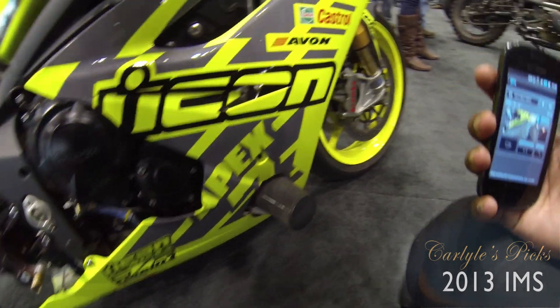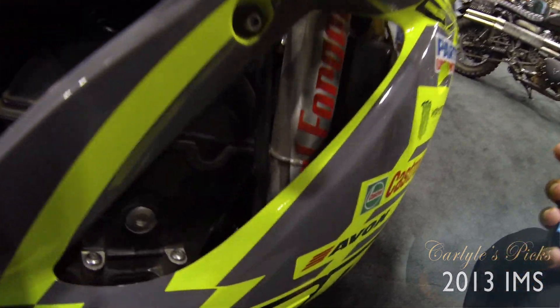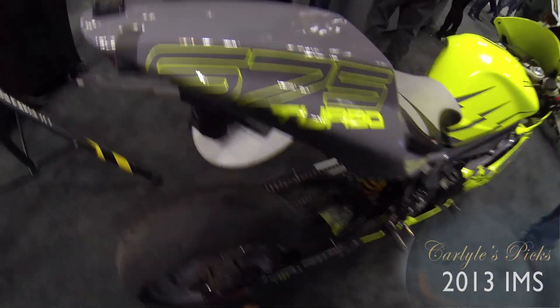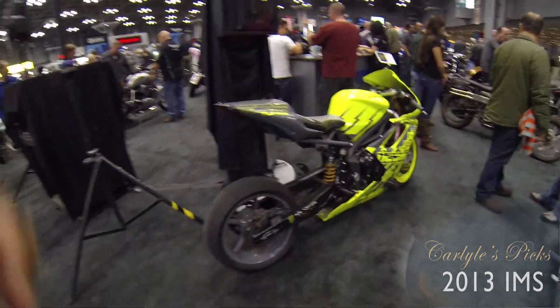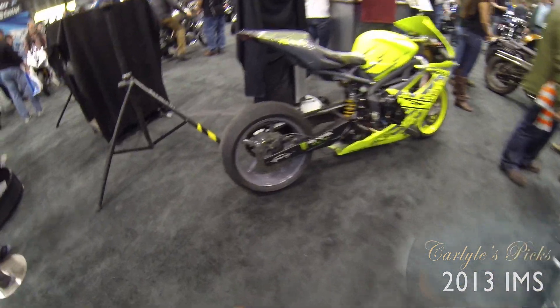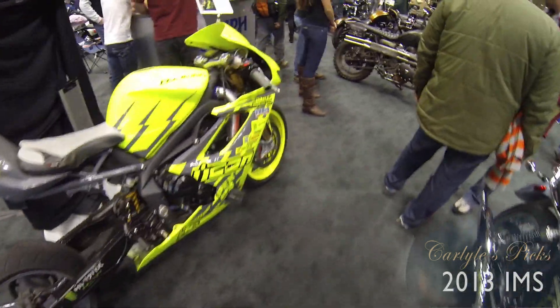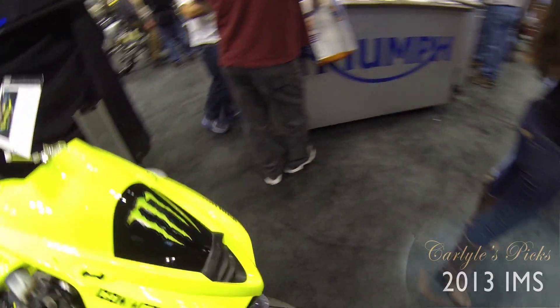Look at that — insanity. Look in there, see what's all going on in there? It's no joke guys, 675 turbo. Look at those tires, man. Insanity. Tires all ripped up. Wow.